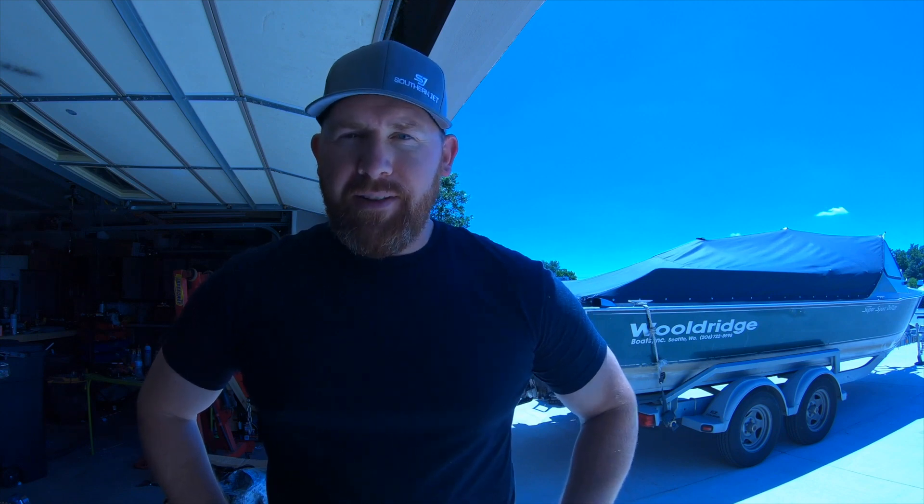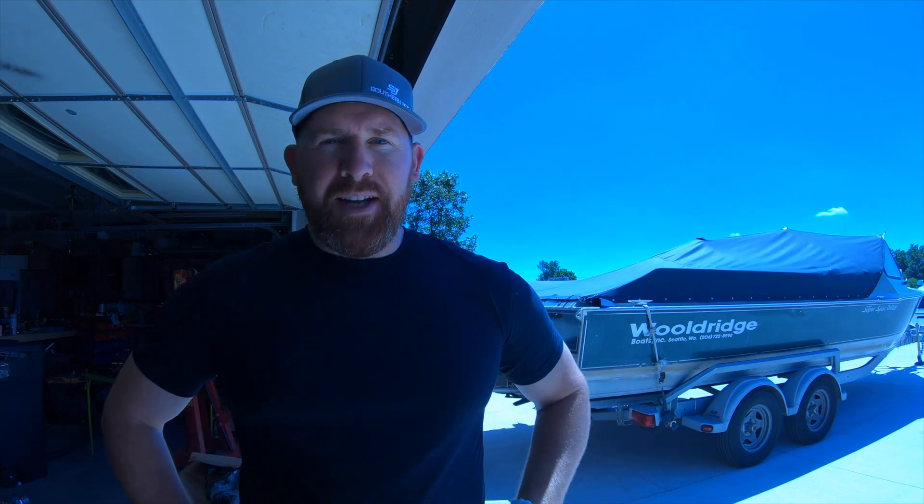Hey everybody, welcome to Jet Boat Mayhem. I'm Josh. Thank you so much for jumping on and watching my video. I guarantee this is going to be very helpful to you because I have been absolutely scratching my head trying to figure this thing out, and I wonder why does no one make a video on this — so I'm just going to do it for you.